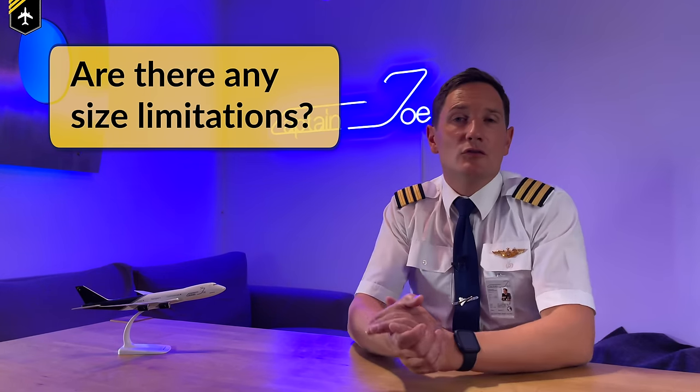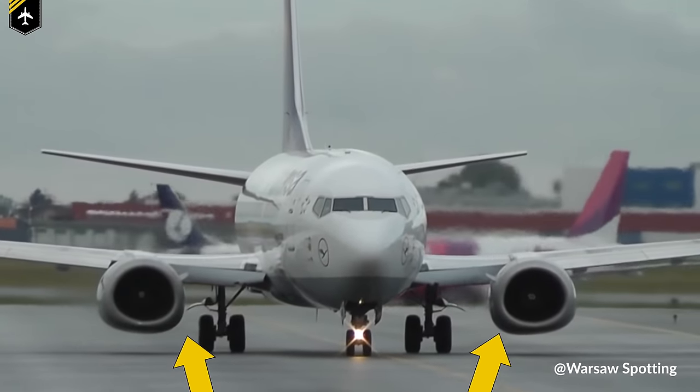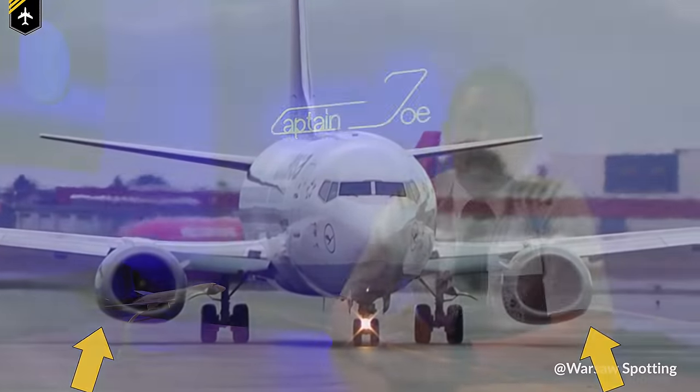Now that we've seen why engine size increased over time, the question arises: are there any limitations to the size of the turbofan engine? Sure, you might think it has to fit under the wing at least — and that's not wrong. Ground clearance is definitely an important point. But let's imagine we wouldn't worry about that and could keep increasing the size and efficiency repeatedly. So bigger fan, more bypassed air, and more thrust?